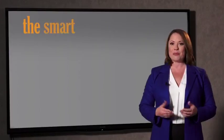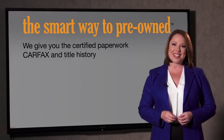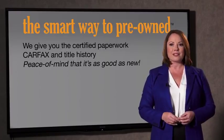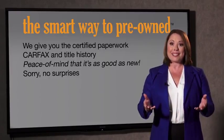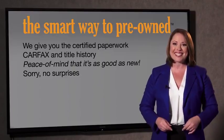Why should you worry if the odometer's been rolled back, or you're the victim of a salvaged or rebuilt vehicle, or worse, a washed title? We give you the certified paperwork, along with the car facts and the title history, providing you with the peace of mind that your certified pre-owned is as good as new. If you like surprises, tell your entourage to have a surprise party for you after your purchase with us.